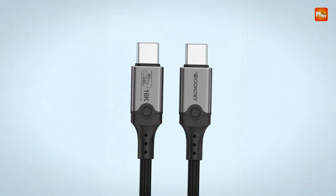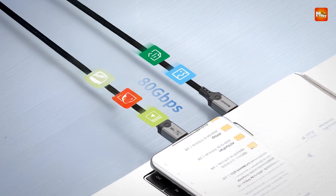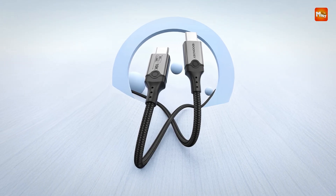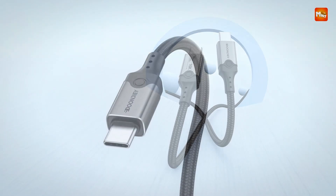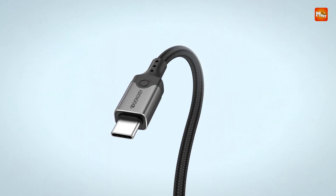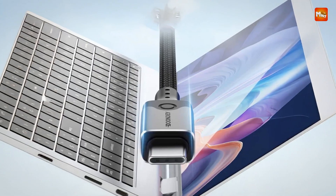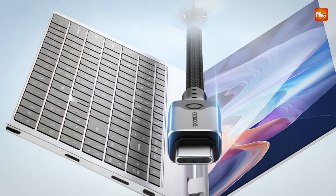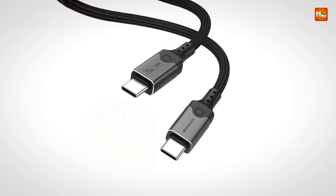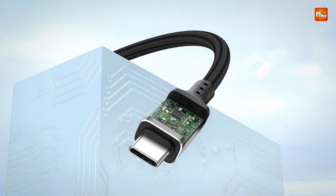Its USB-C to USB-C configuration offers universal ease of use, supporting both current and future devices that adopt the USB-C standard. The cable structure and build are optimized for durability and portability, making it an ideal companion for creators, professionals, and tech enthusiasts on the move. Whether you're working in the studio, traveling with a mobile workstation, or simply upgrading your home setup, this cable provides the speed, clarity, and power modern devices demand in a clean, efficient form.